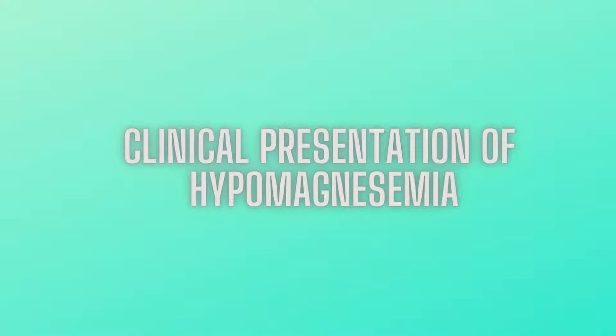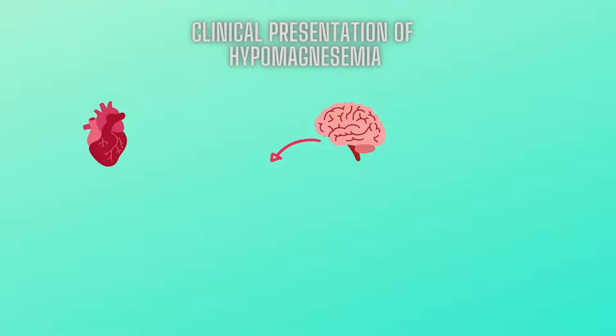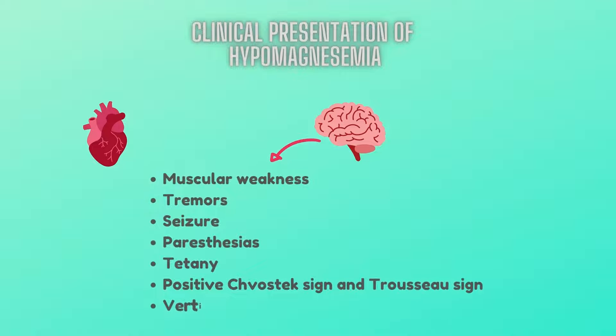Now let's understand the clinical presentation of hypomagnesemia. The organ systems commonly affected by magnesium deficiency are the cardiovascular system and the central and peripheral nervous systems. The skeletal, hematologic, gastrointestinal, and genitourinary systems are affected less often. Neuromuscular manifestations of hypomagnesemia may include muscular weakness, tremors, seizures, paresthesias, tetany, positive Chvostek sign and Trousseau sign, and vertical or horizontal nystagmus.